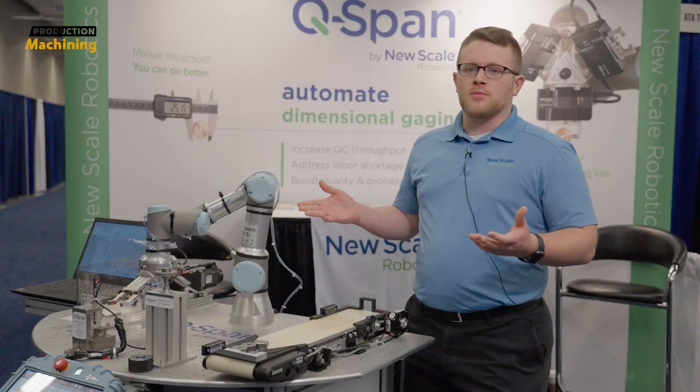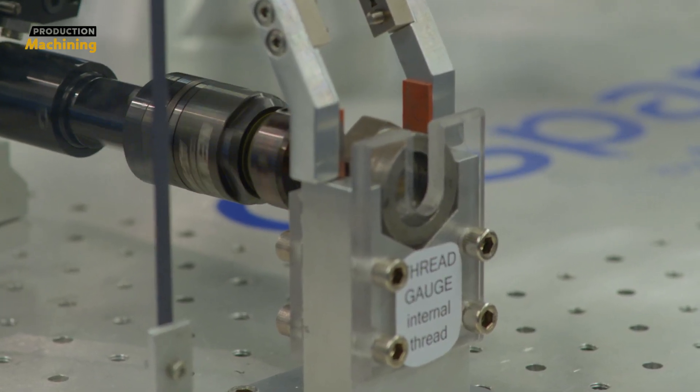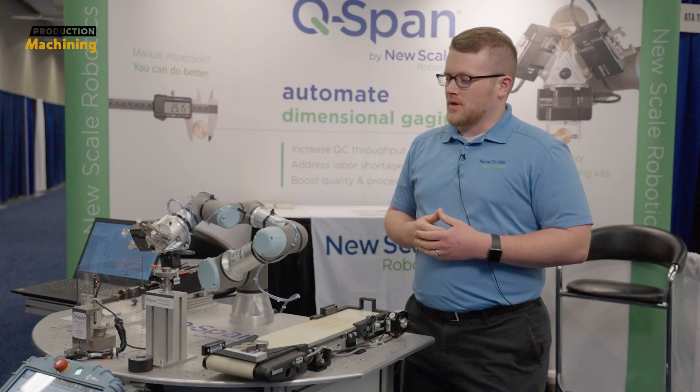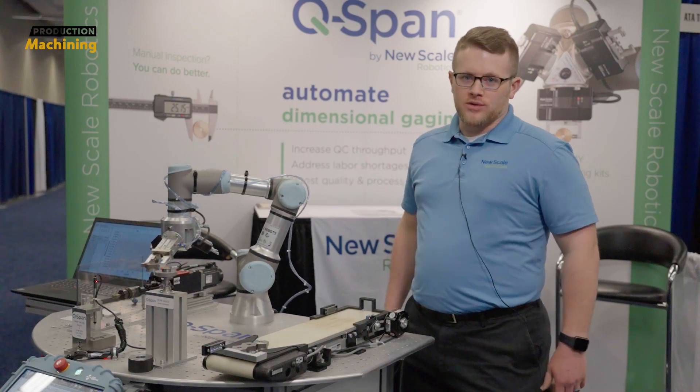This is an example of some smaller parts that we're gauging here, but we can do much larger parts. Generally, if you're gauging parts manually by hand with an operator, it's something that we can do with the robot.